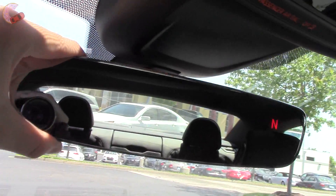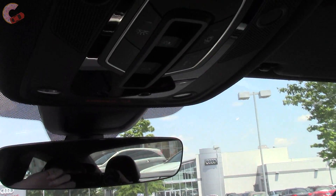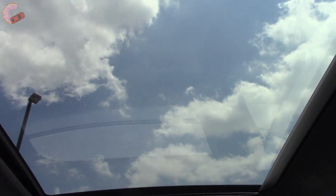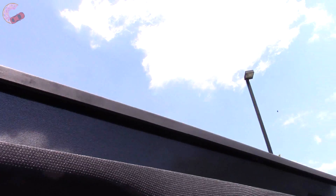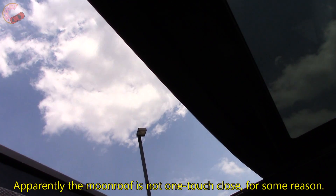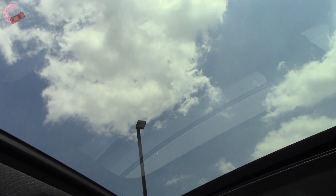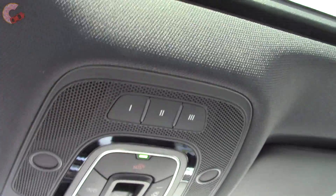All S5s get an auto-dimming mirror with a nice frameless design and a compass. Another nice feature is the standard panoramic moonroof with a power-operated sunshade. The moonroof itself does open, which apparently the last generation couldn't do. Homelink garage door openers are also up here.